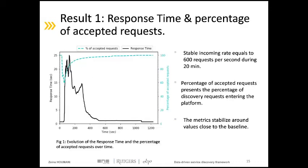Our first experiment presents the variation of the first two metrics while sending a stable rate of 600 requests per second during 20 minutes. We can observe three phases in the graph. The first phase shows the baseline of one request per second, where the discovery response time is around one second and the percentage of accepted requests is 100%. Then we switch to 600 requests per second. As the existing DMG is unable to process all the incoming rate, the average response time begins to increase and in parallel the system starts shedding load.